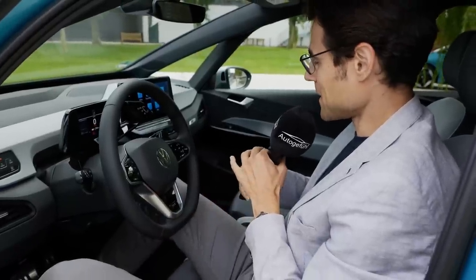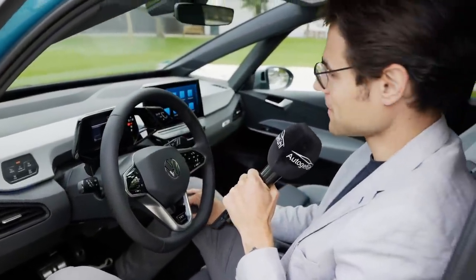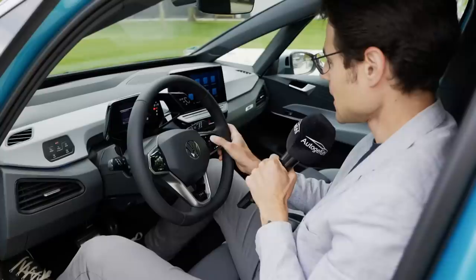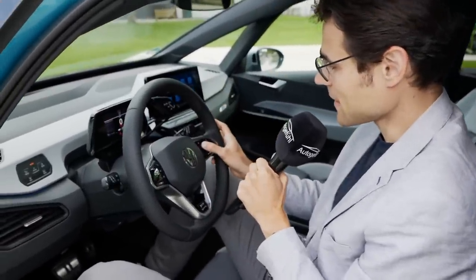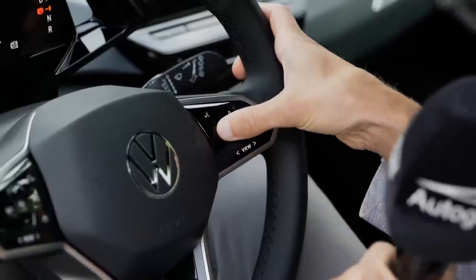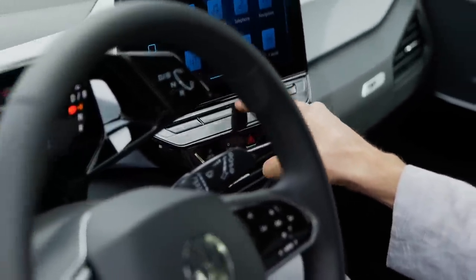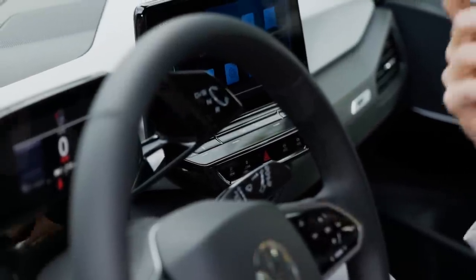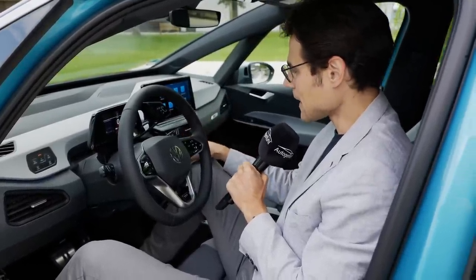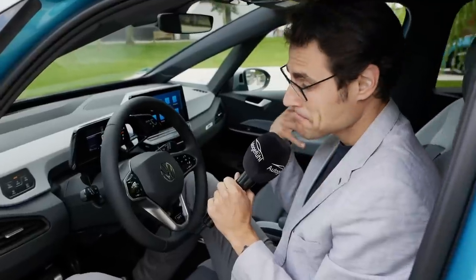The sound system activated automatically when my phone connected via Bluetooth — and it's a very good sound system for a compact vehicle. However, controlling the volume is frustrating: you can use sliders on the steering wheel or a slider in the middle of the display. This feels like doing something new just for the sake of being new, not because it's better. There is discussion internally at Volkswagen about these sliders — I'm not a fan.